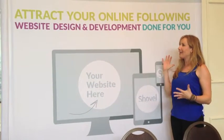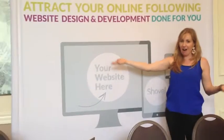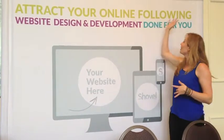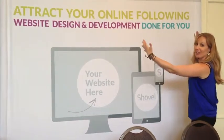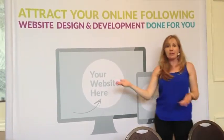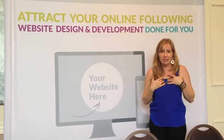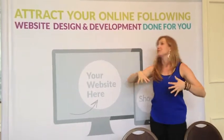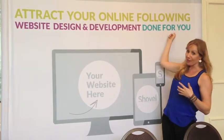Alright guys, so first up we have our banner. We got it printed at sd-sign.com for around $400 — super economical. Notice that we don't have our logo big and prominent. It's here, but it's not the first thing you want people to see, because most people coming through the seminar have never heard of us before. So first we want our message to attract people to our booth. You see our message: 'attract your online quality, web design and development done for you.'